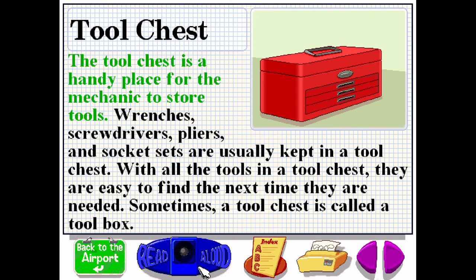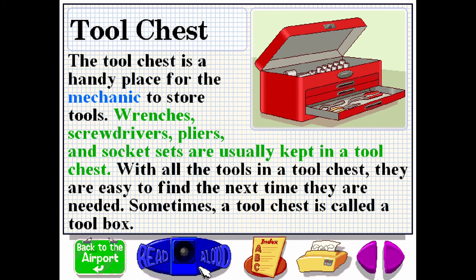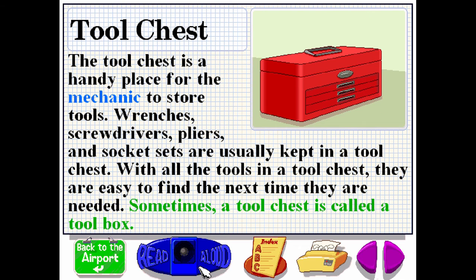The tool chest is a handy place for the mechanic to store tools. Wrenches, screwdrivers, pliers, and socket sets are usually kept in a tool chest. With all the tools in a tool chest, they are easy to find the next time they are needed. Sometimes a tool chest is called a tool box.